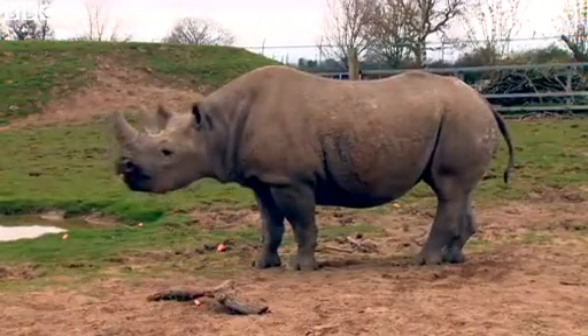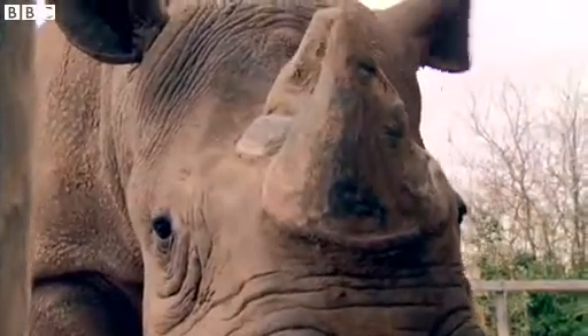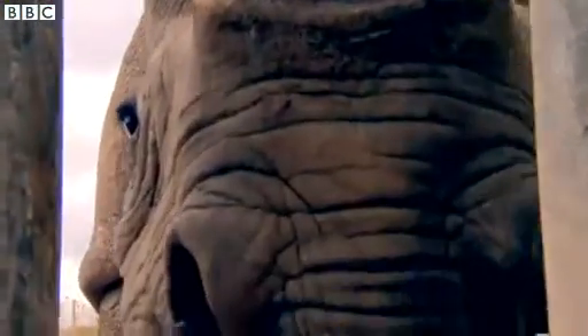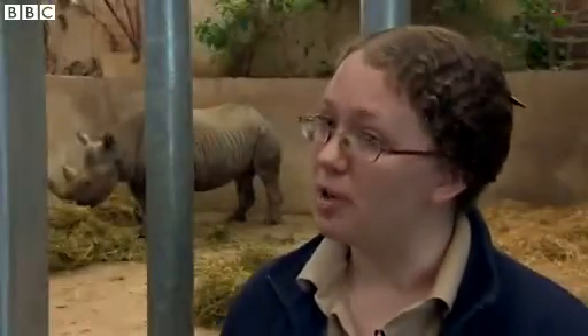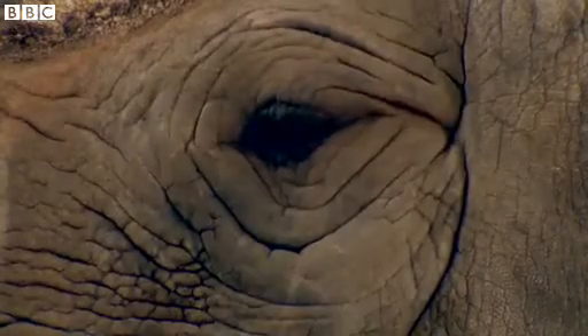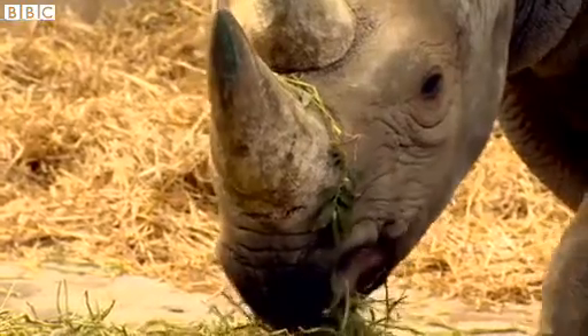Here at Chester Zoo, we hadn't actually had a black rhino birth for 10 years before this project started. But by building in hormone analysis as part of our daily routine, it helps the team understand a bit better what's going on with their animals. Since that time, we've had four births, and so it's made a real difference in terms of managing the group that we have here.